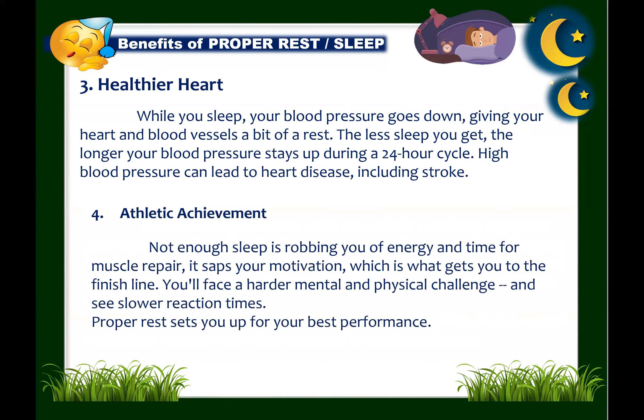Next: sleep supports athletic achievement. If your sport requires quick bursts of energy like wrestling or weight lifting, sleep loss may not affect you as much as with endurance sports like running, swimming, and biking. But whatever you do, without enough rest or sleep, you're not doing yourself any favor. Proper rest sets you up for your best performance.